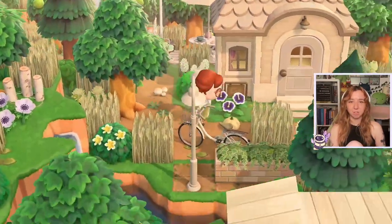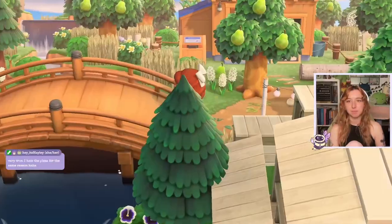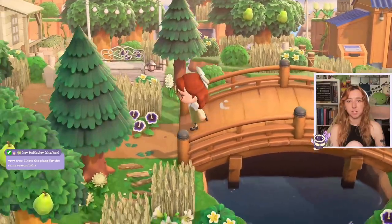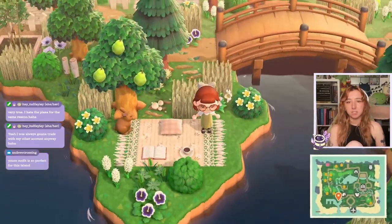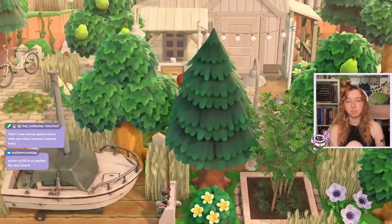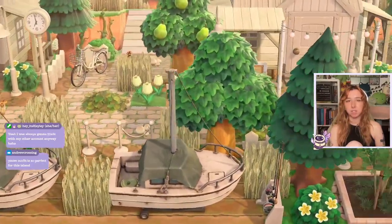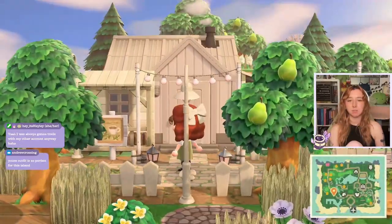I literally cannot right now. I do want to go back and go across this bridge. That's why I didn't upgrade my tent. Look at this — this is like a little slice of heaven. I love how all of the houses are kind of like extended. Get off the mushroom!